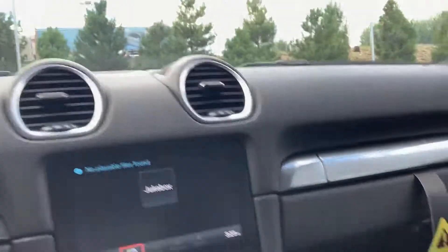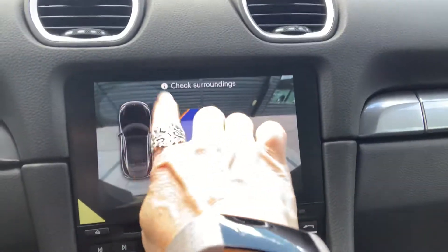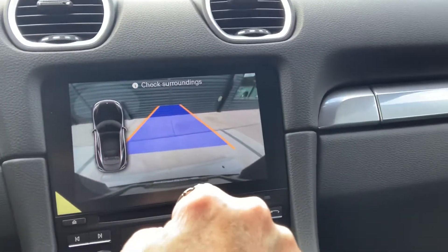We do have parking assist. Let me go ahead and put it in reverse for you so that we can see it. We do have a backup camera and we do have four sensors in the front and four sensors in the back. This is just a sticker — don't worry about that.